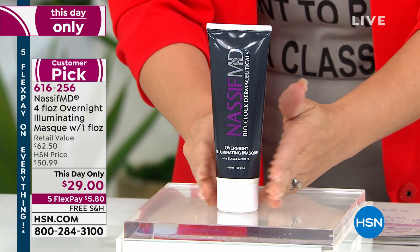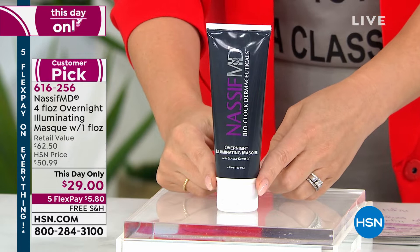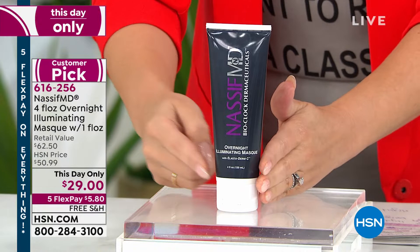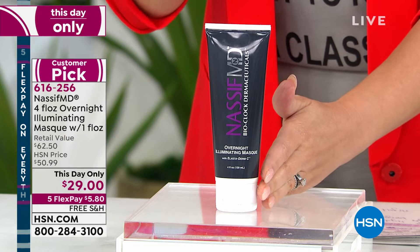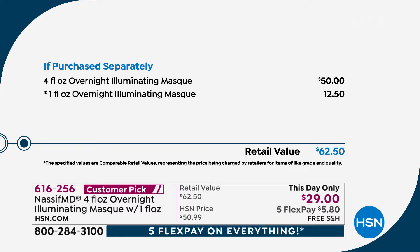Everything I'm about to say will expire at midnight. This is our four-ounce Overnight Illuminating Mask. $50 is what this costs normally, but on a one-day-only opportunity, you're getting it for $29. We're also adding in an extra one-ounce for the same price — that's $62.50 worth of this amazing overnight illuminating mask. It's a nighttime facial: you apply it when you go to sleep, you don't have to rinse it off. It's a mask but it's not cakey and heavy.